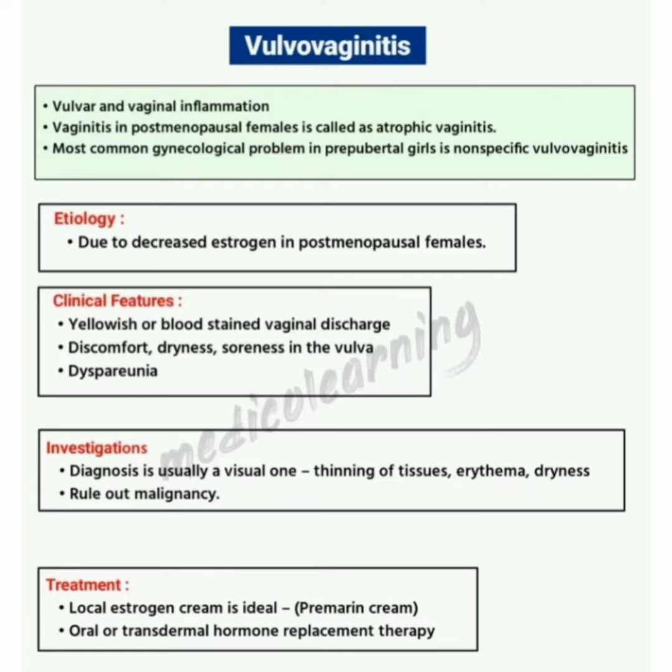Assalamu alaikum dear doctors. In this video I am discussing about vulvovaginitis — that is vulvar and vaginal inflammation. Vaginitis in postmenopausal females is called atrophic vaginitis. The most common gynecological problem in prepubertal girls is nonspecific vulvovaginitis.